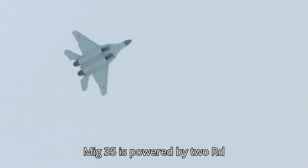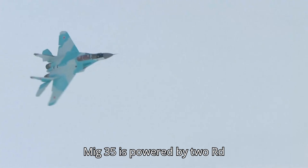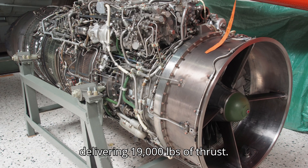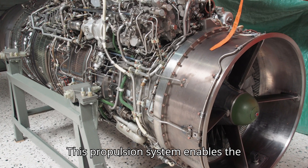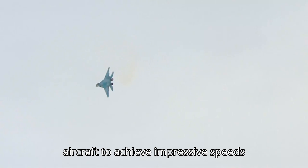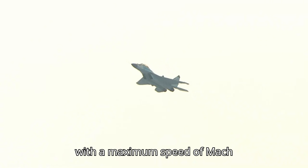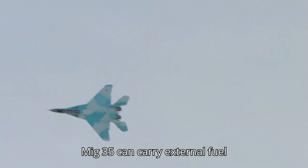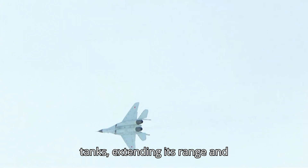The MiG-35 is powered by two RD-33MK engines, each delivering 19,000 pounds of thrust. This propulsion system enables the aircraft to achieve impressive speeds, with a maximum speed of Mach 2.23. Furthermore, the MiG-35 can carry external fuel tanks, extending its range and endurance for extended missions.